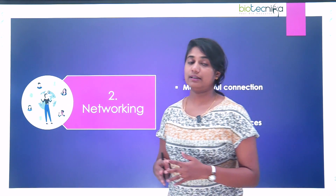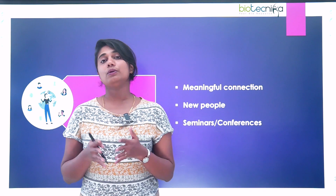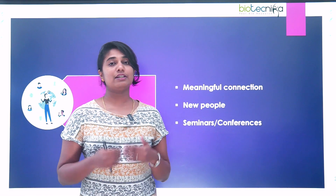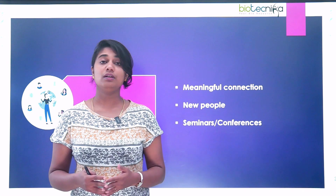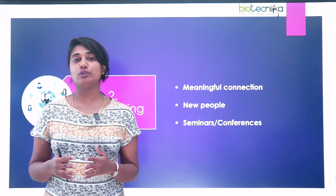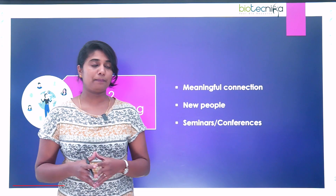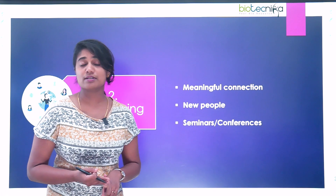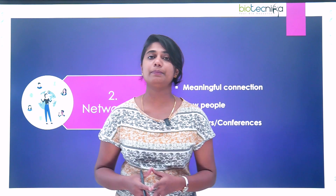The second skill is networking — making meaningful connections with people that you already know and people who are in this industry, as well as getting introduced to new people in your field. Why is networking important? Because it's going to help you in your research work itself. If you need help or guidance of any sort, or even after your PhD, this network is definitely going to help you. You can do networking through attending seminars, conferences, expert talks, or even through social media like LinkedIn. These are the different platforms through which you can network with people from your industry.